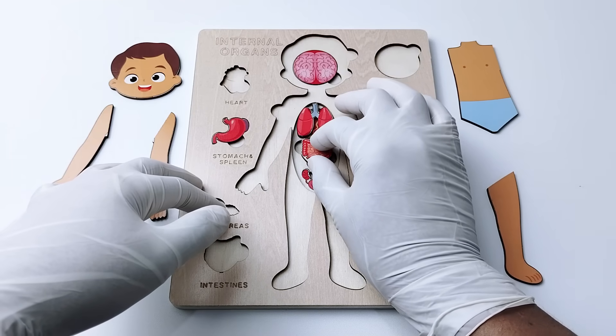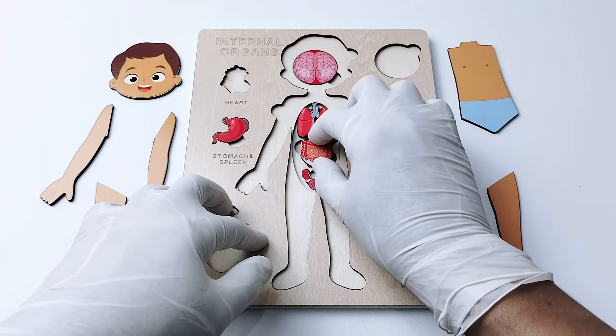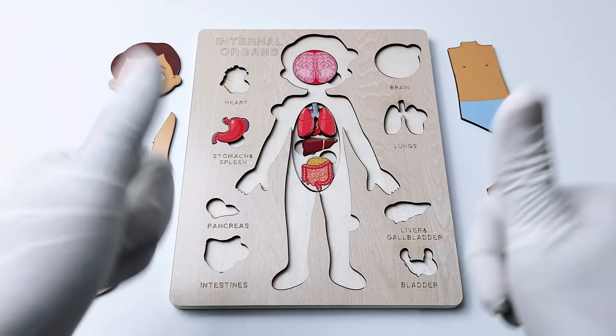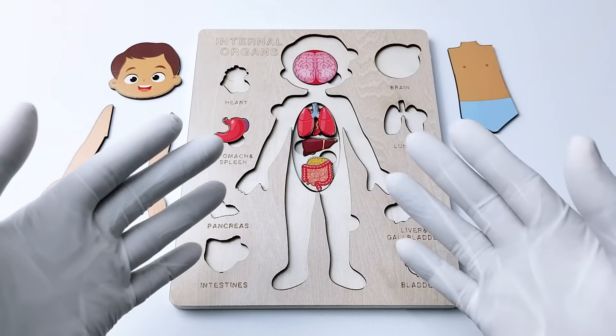Now do you know where the intestines are located inside our body? Is it going to be in here? No. How about we move it down here? Yes! Amazing, good job! Let's go to the last organ.